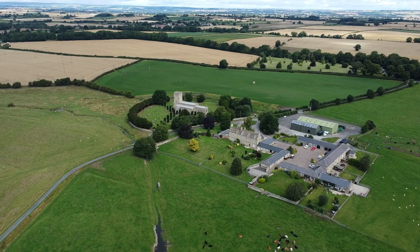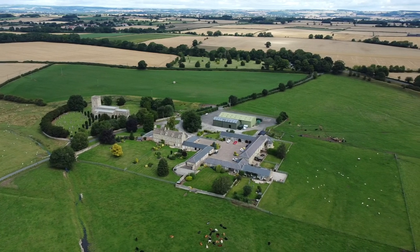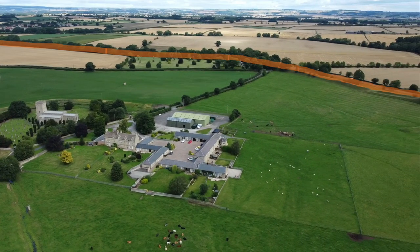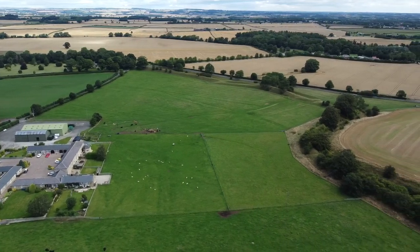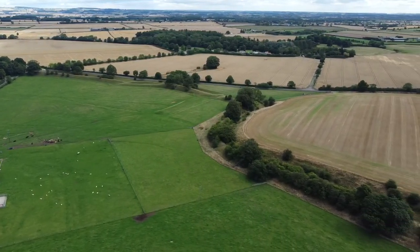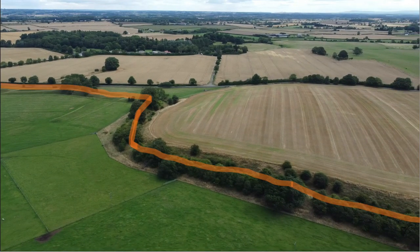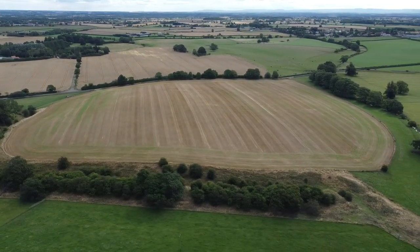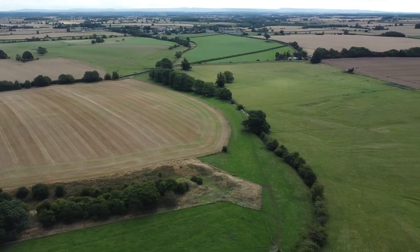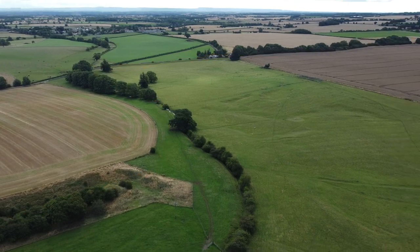We're flying over Stanwyck now and going to have a look at the extent of the wall, which was about five metres high. You can see in the orange, beyond the church, the wall line as we go round Stanwyck. It dog-legs around there — you can see the modern-day road in the distance.